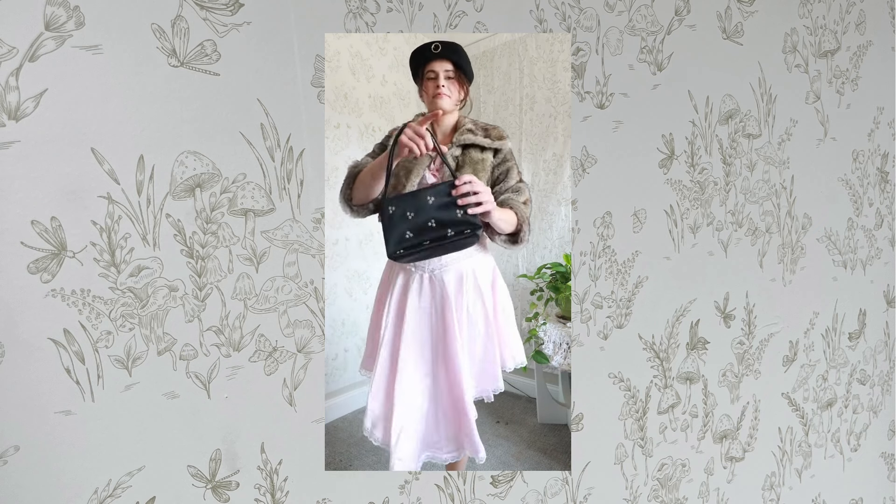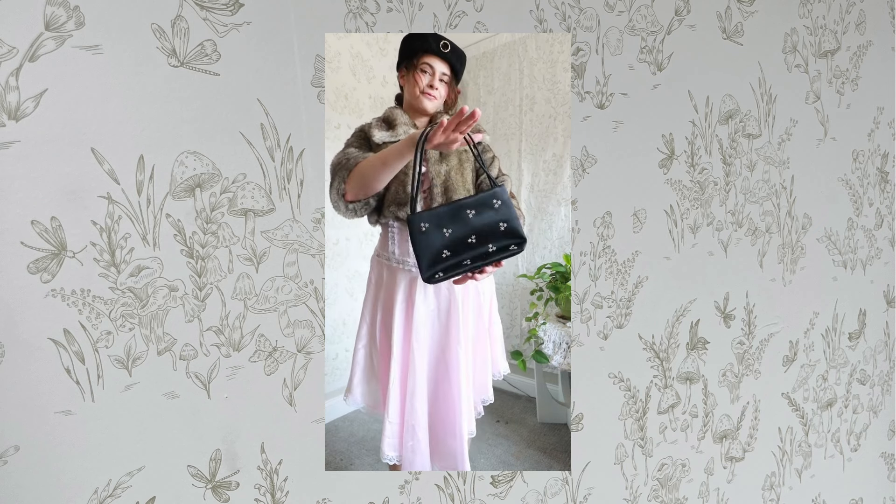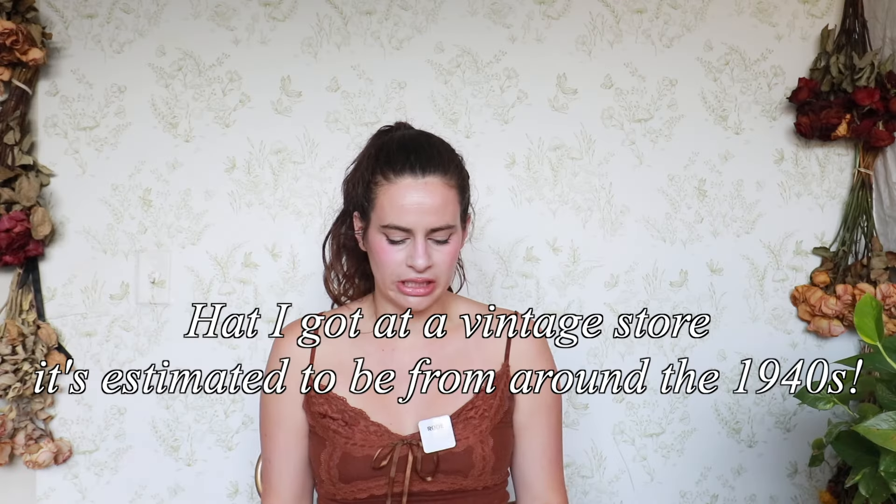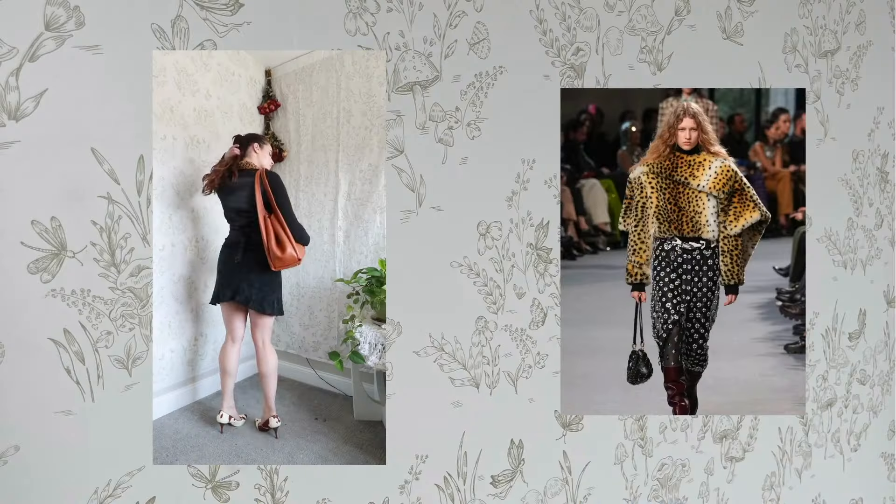To top it off I added a hat — I wanted something a little extra that makes it feel like an outfit rather than just putting on clothes. I really feel like the hat tied it all together and created a cute silhouette. It gives me Madeline and the twelve little girls in Paris vibes with the hat and the mary janes.